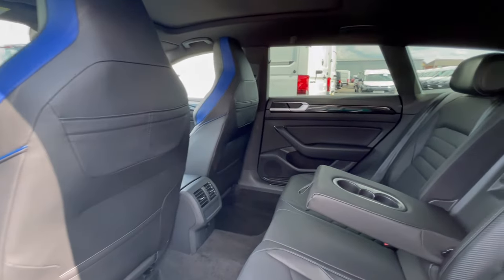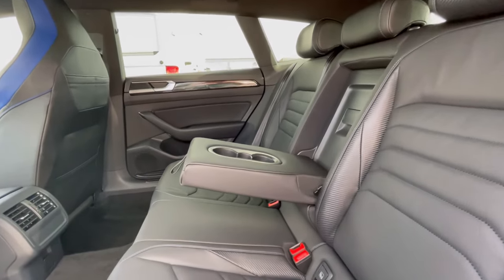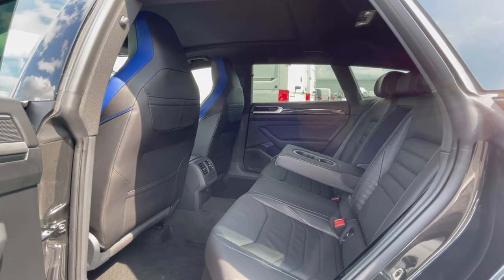Following on, we can see this Arteon really does have some lovely and well maintained interior. The titanium black upholstery pairs make the car look very classy, and we have our ISOFIX points, cup holders, and armrests at the back, which makes this car perfect for families.